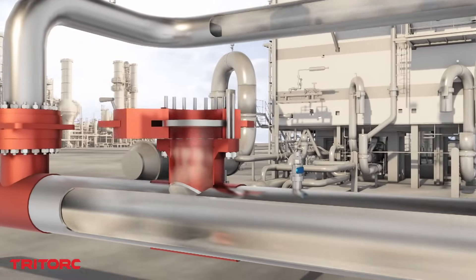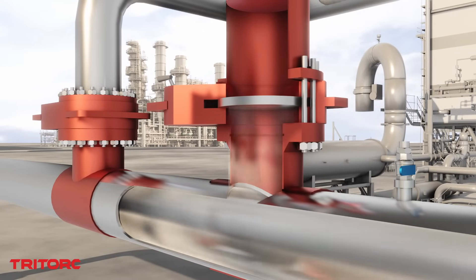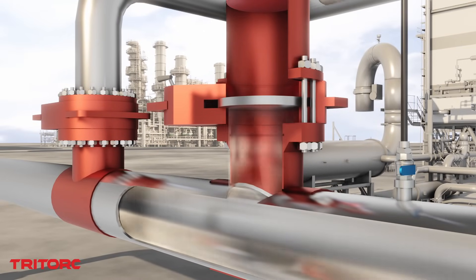Working with various pipeline mediums, complex pipe geometries, and even tank and process equipment tapping, our field technicians have earned a wealth of experience and praise for their due diligence.